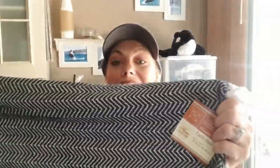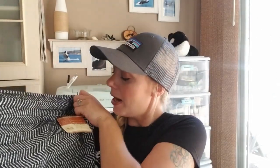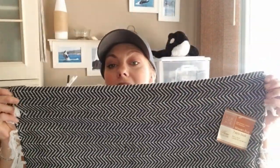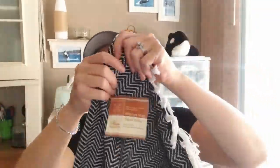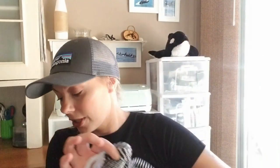Item number one is this woven rug. It is so cute — it's 16 by 24 inches. It's really nice and I love the little tassels. I think this is really cute; it's very farmhouse and Halloween-esque.